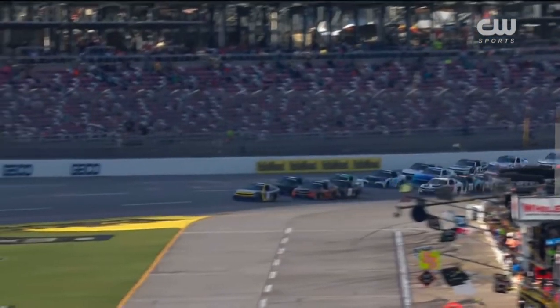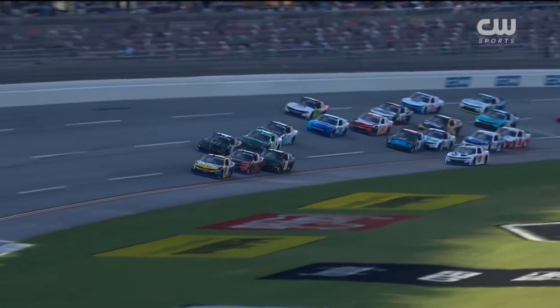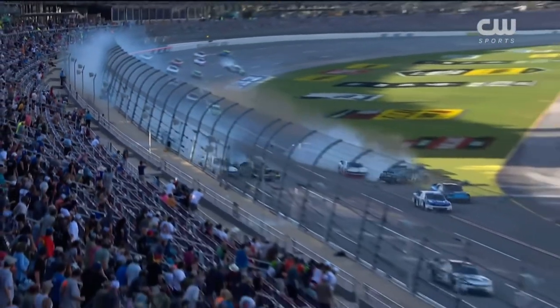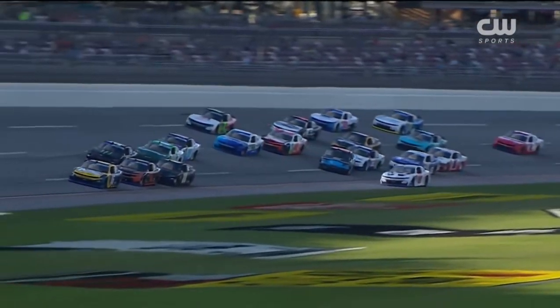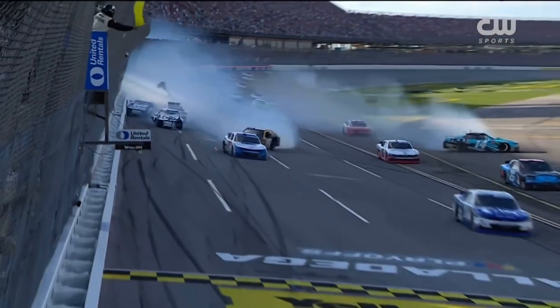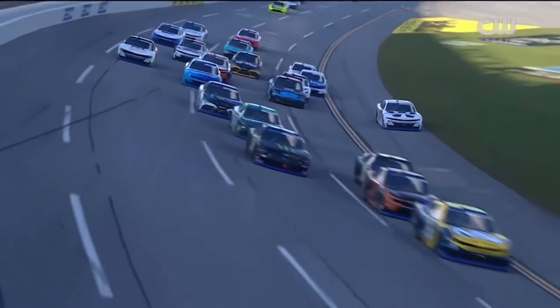Some big hits right there. I've seen that picture way too many times in my life, and that's what every driver is afraid of here. Watch the 21 on the outside — he's nowhere near this, having nothing to do with it, minding his own business, and boom, gets caught up in it. Taylor Gray gets shot up the racetrack into that 21. And fortunately for the 97, there were cars over there, because that was going to be huge — going all the way into the wall at that angle.